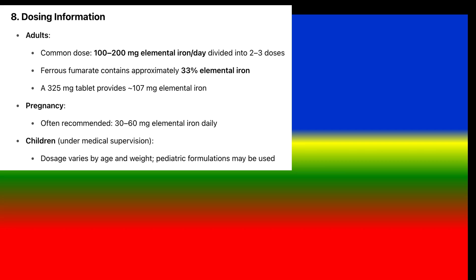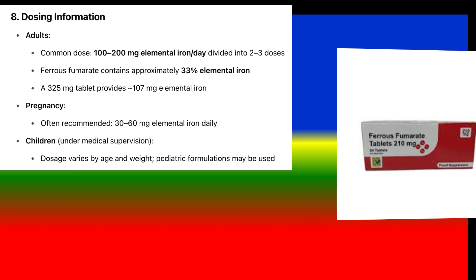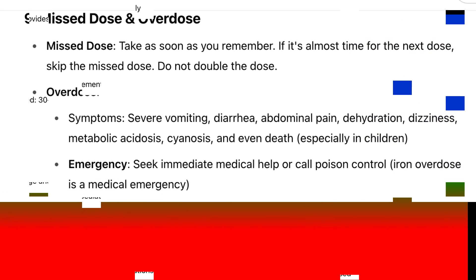Dosing information — adults: Common dose is 100–200 mg elemental iron per day, divided into 2–3 doses. Ferrous fumarate contains approximately 33% elemental iron; a 325 mg tablet provides 107 mg elemental iron. Pregnancy: often recommended 30–60 mg elemental iron daily. Children under medical supervision: dosage varies by age and weight; pediatric formulations may be used.